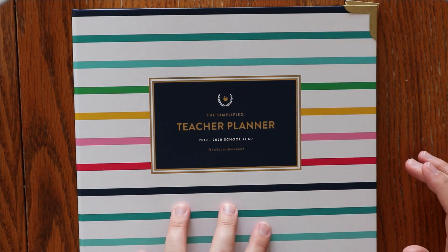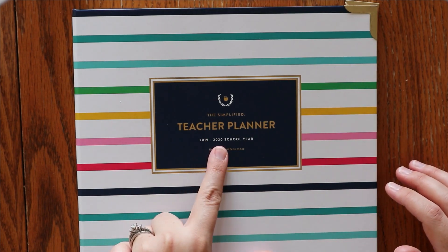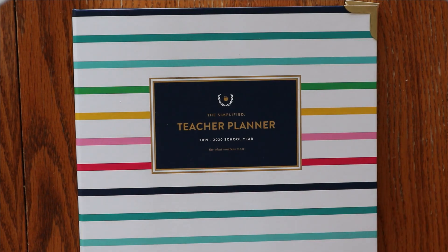This is the Simplified Teacher Planner that I bought — it was on sale for $10. It's actually the 2019-2020 school year, and I am working on redating this for the upcoming school year. I am a part-time music teacher, so I am not currently planning in this yet, but I will start soon, and it will be during quarter three that I will start using this for all of my music plans.